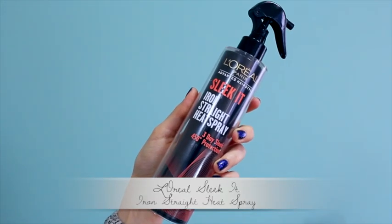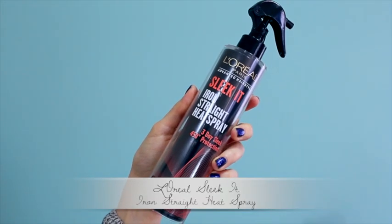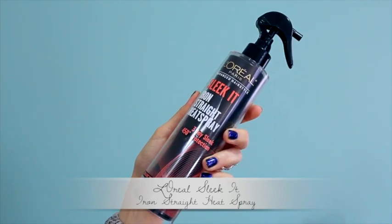These retail at Walgreens, and I really like them. For my second one, you guys have already seen this quite a bit this month — it's the L'Oreal Paris Sleek It Iron Straight Heat Spray. I've already done a whole Make It or Break It Monday on this one, so if you want an in-depth review, you can look there. Overall, it's been my favorite heat protectant from the drugstore recently. I like the softness and shine it gives my hair, it works really well, and the product dispenses very evenly.